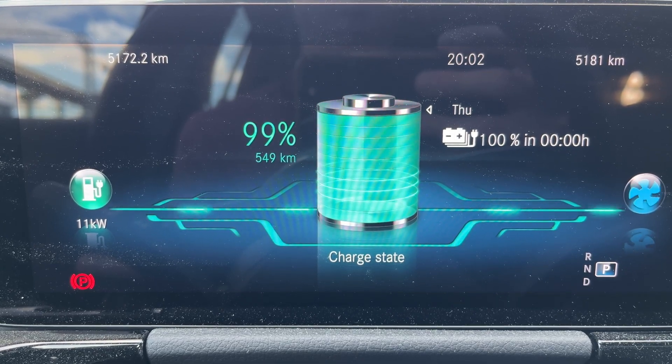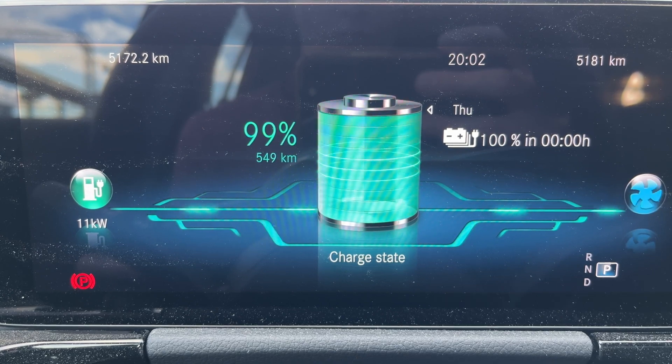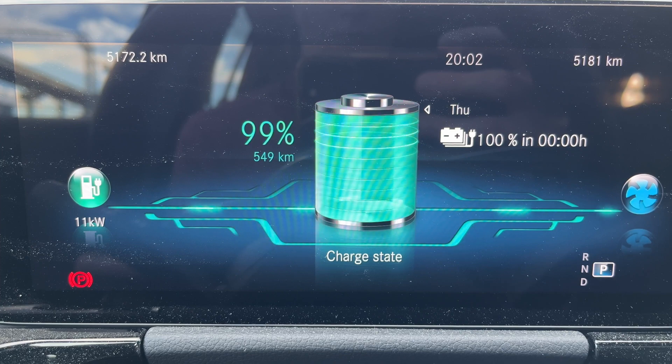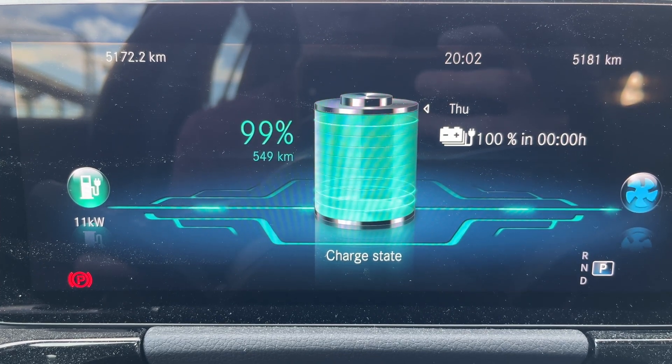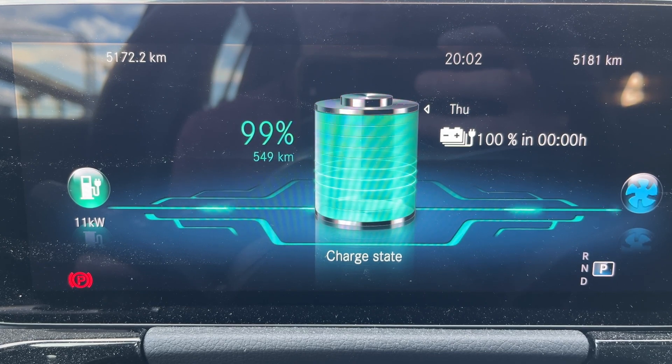This EQA has 18-inch standard summer tires, so this car is a pretty basic configuration. The EQA 250 price in Finland was €49,990 including taxes in 2022 when this car was ordered, and delivery was in the first quarter of 2023.